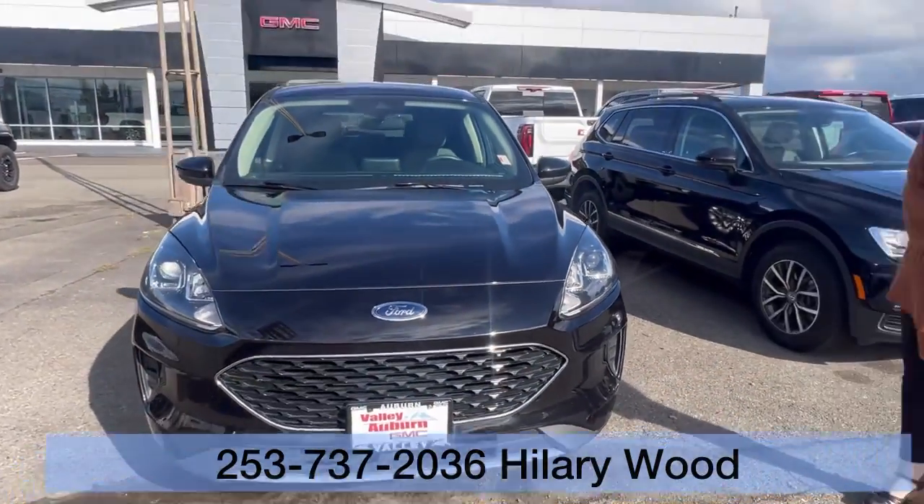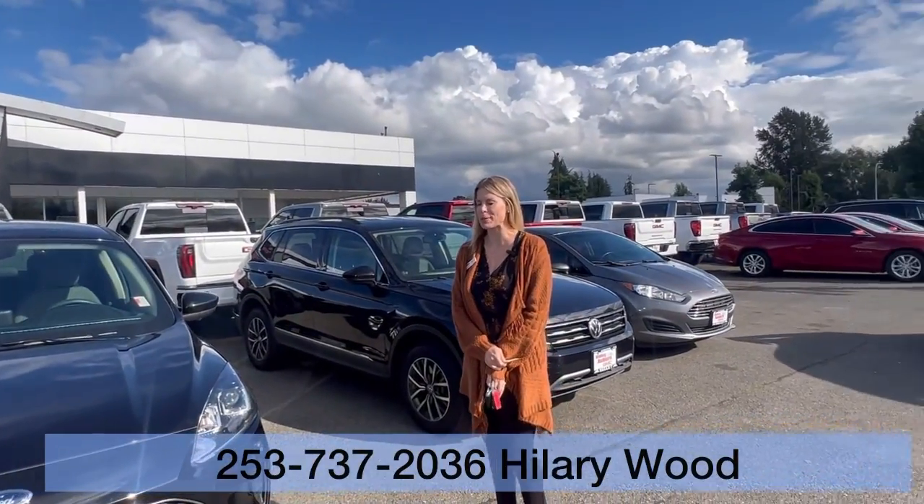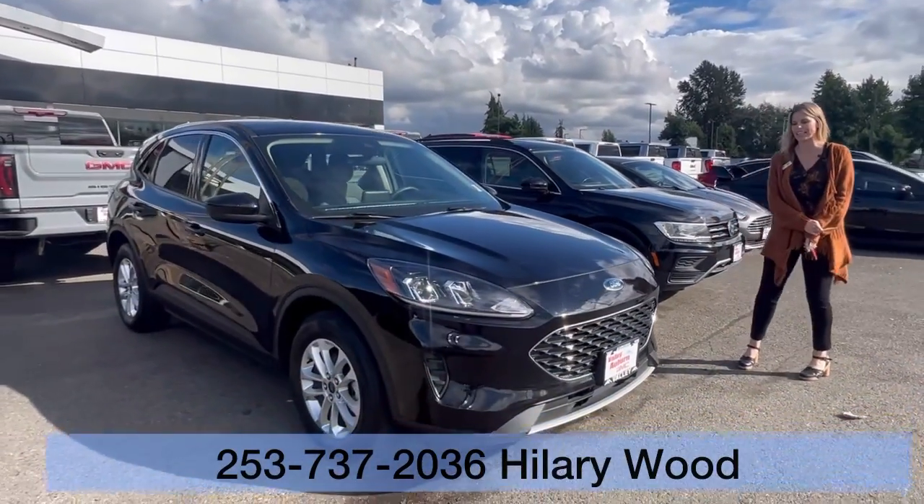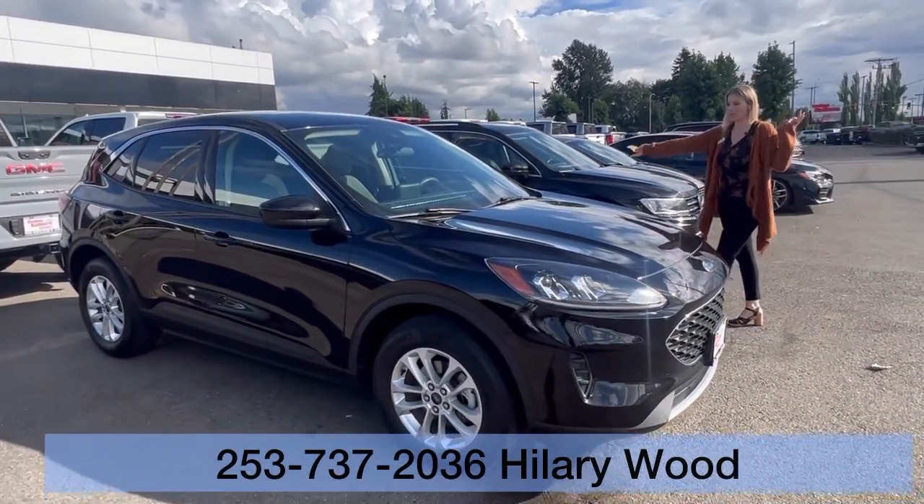I would love to meet and work with you, so please call, text, email, or come see me — Hillary here at Valley GMC. It's a really good one!